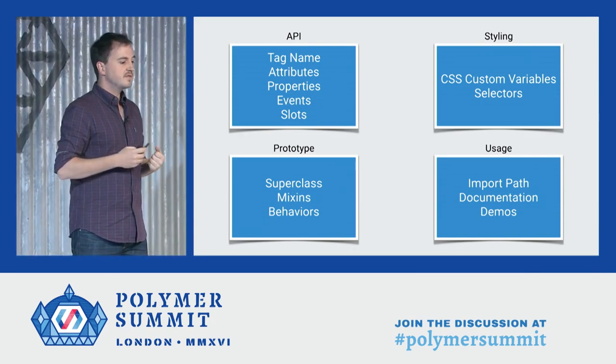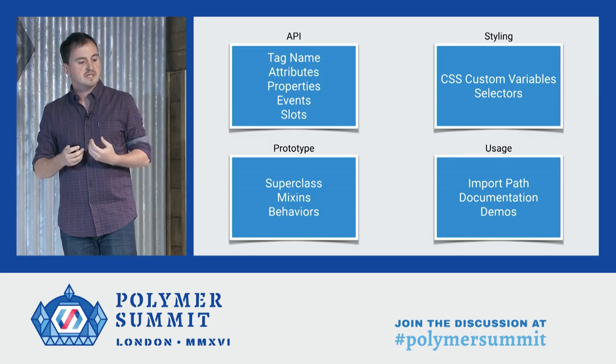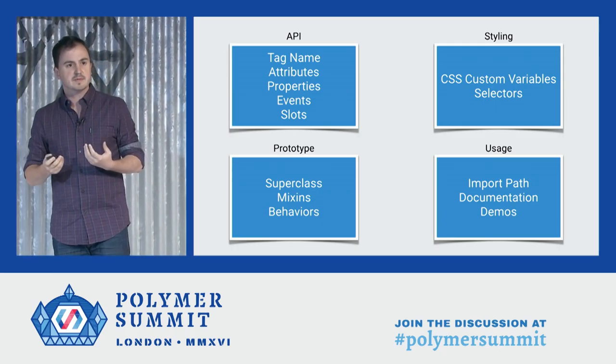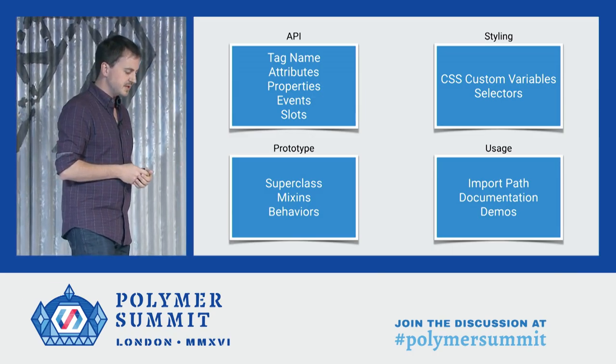The analyzer extracts a lot of information about elements. It understands its basic API — its attributes, properties, and events. It knows how to style an element, knows about its prototype chain, its superclass and mixins. It knows how to use the element, how to import it, and it can get its documentation. And then this information is available to all the other tools that build on the analyzer.